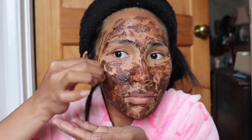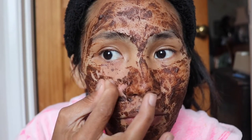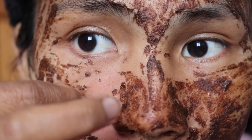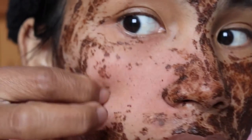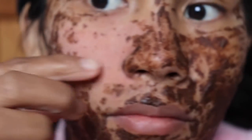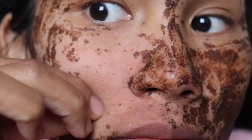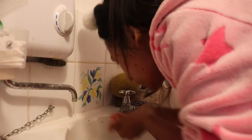After removing some of the mask, you can wash it off. As you can see, it cleans out your blackheads and opens your pores. It also cleans your face overall. Now we will wash our face, and after washing, pat dry it and wait till it dries.